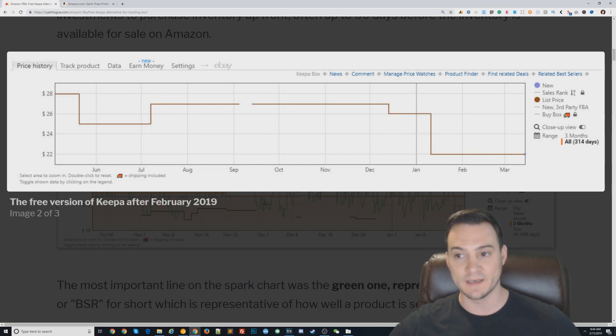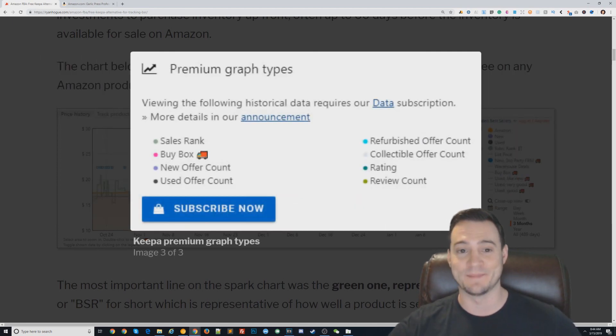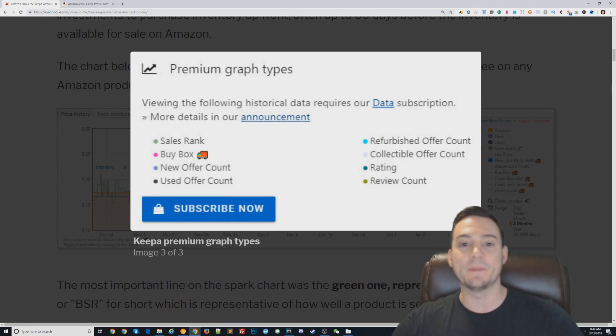They still list sales rank on the data points on the right side of the chart, but if you click it, you get hit with a 'Premium Graph Types' pop-up which tells you that you need to pay for what they call a data subscription in order to see the sales rank history, buy box history, new offer count history, used offer count history, refurbished offer count, rating, and review count — and there are even three more items hidden behind the paywall.